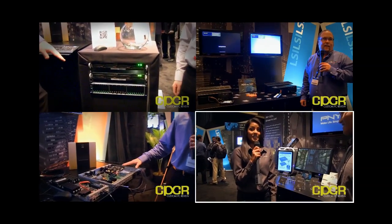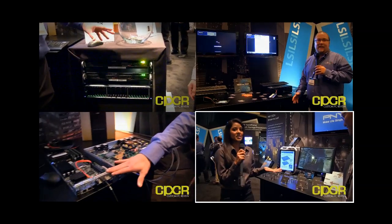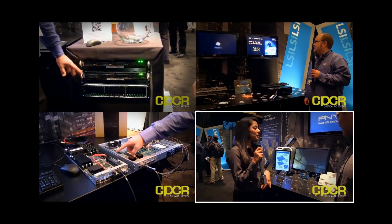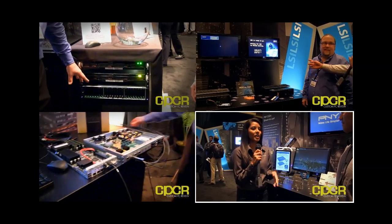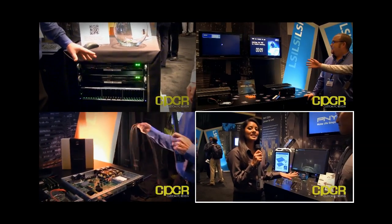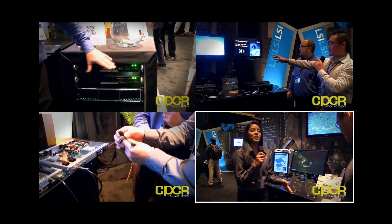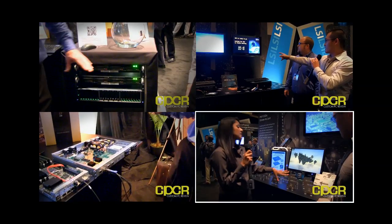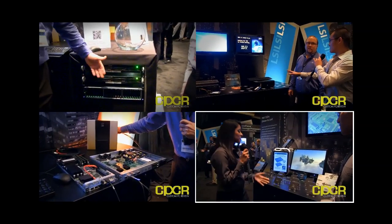PNY recently revamped our entire lineup of high-performance solid-state drives, everything from consumer to high-end workstation solid-state drives, available currently for purchase. Whether you're thinking about replacing your hard disk drive with a new solid-state drive, our Accelerate sub-brand is ideal — it's entry-level and great for the consumer who just wants to experience SSD for the first time. Gamers can look to our Accelerate Pro lineup.